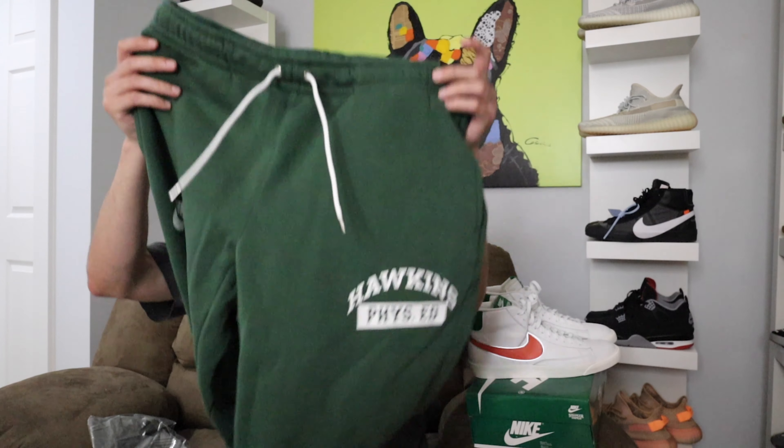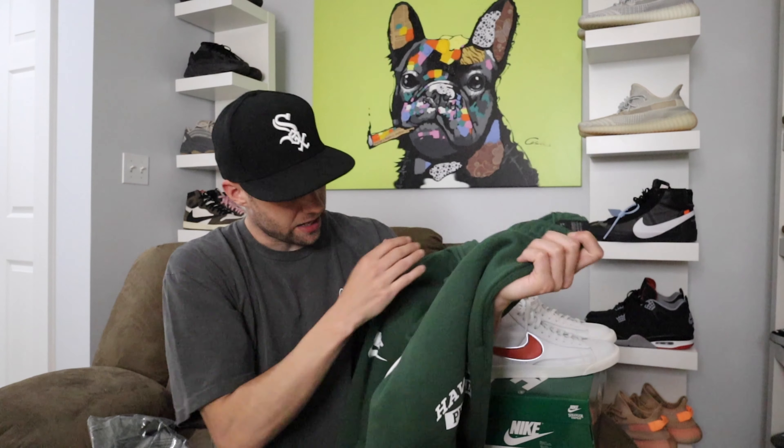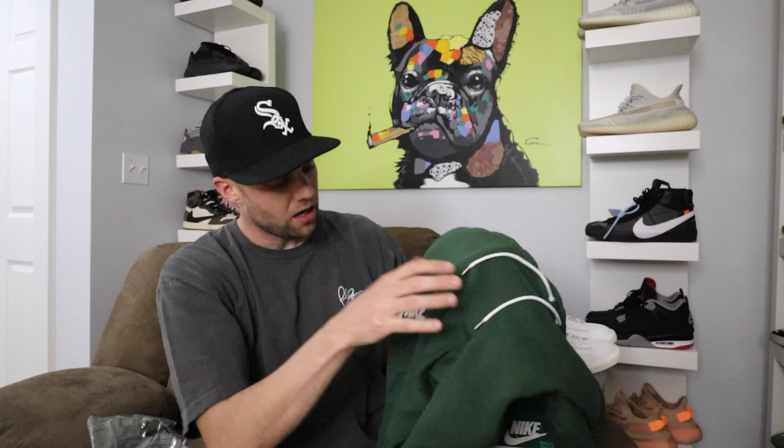It did feature some clothing and I managed to pick up some pieces from the collection. What I got was the green sweatpants — one leg says Nike and the other says Hawkins Physical Ed. It's always great to wear with your sneakers to show them off, which is why I picked them up since I don't really have any green sweats. The quality on these is really good.